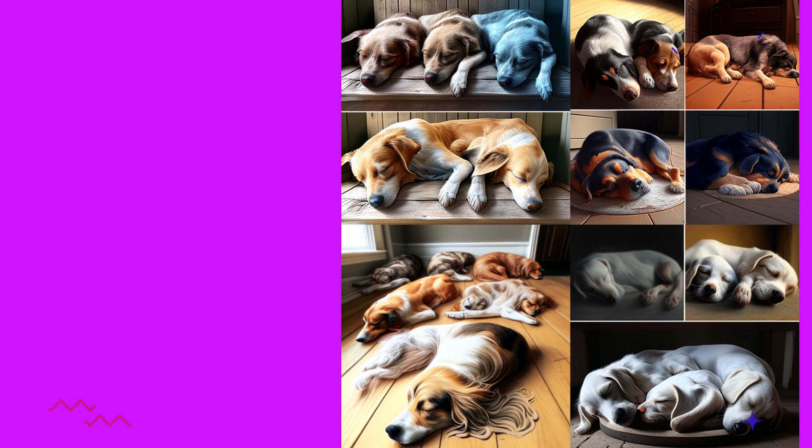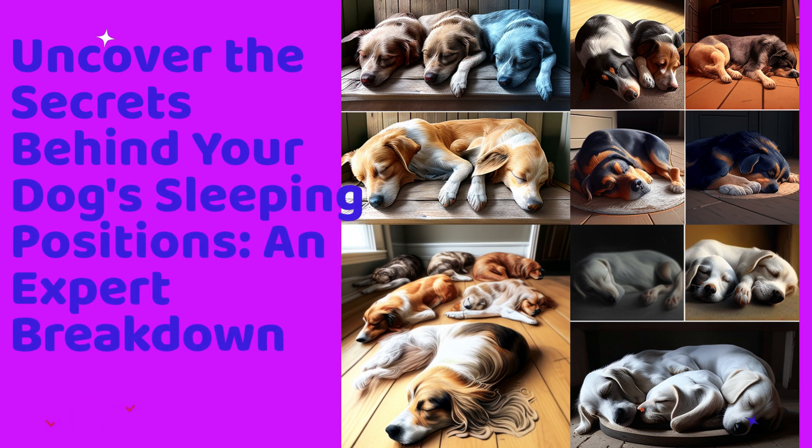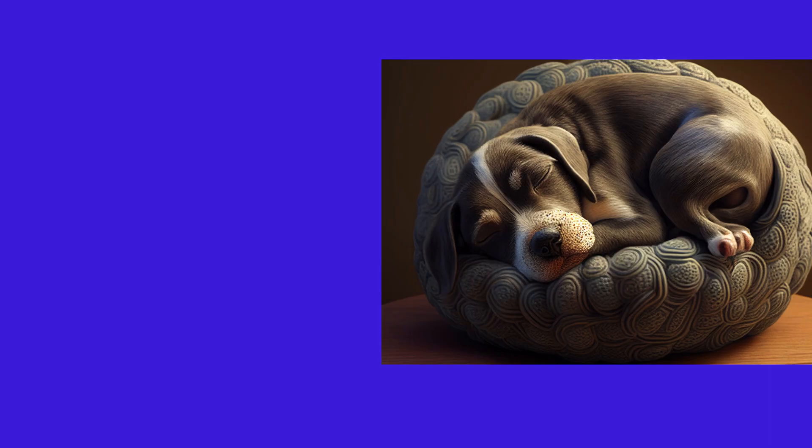Uncover the secrets behind your dog's sleeping positions — an expert breakdown. Experts in animal behavior and body language, including veterinarians and dog trainers, explain that the different sleeping positions of dogs can reveal a lot about their personality, comfort level, and overall mood. These are some of the most common dog sleeping positions and what they might mean.